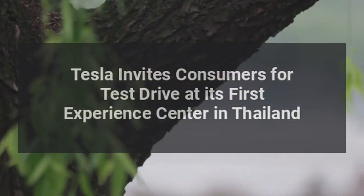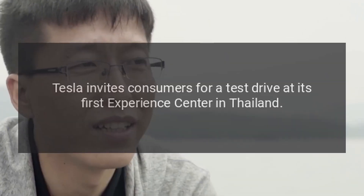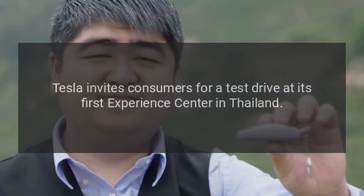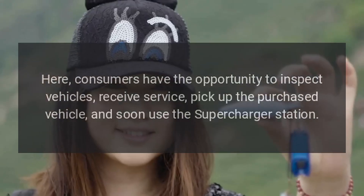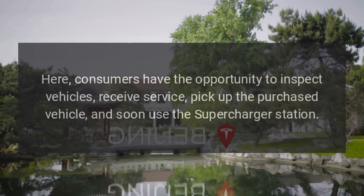Tesla invites consumers for a test drive at its first experience center in Thailand. Here, consumers have the opportunity to inspect vehicles, receive service, pick up the purchased vehicle, and soon use the supercharger station.